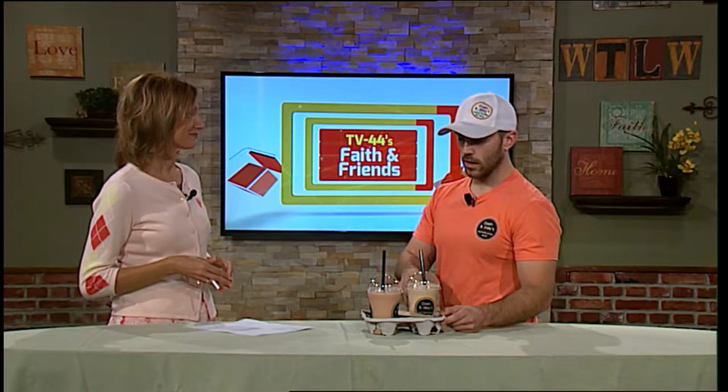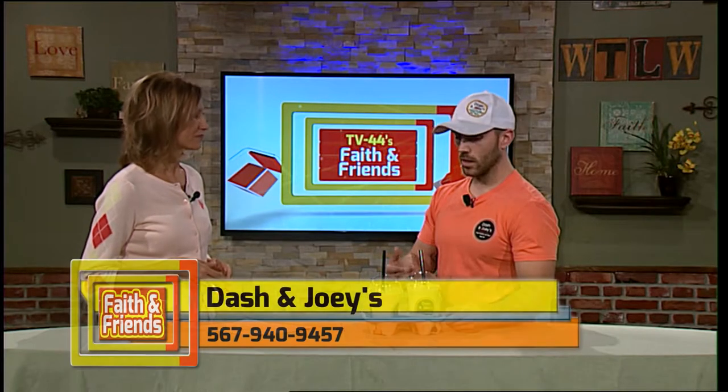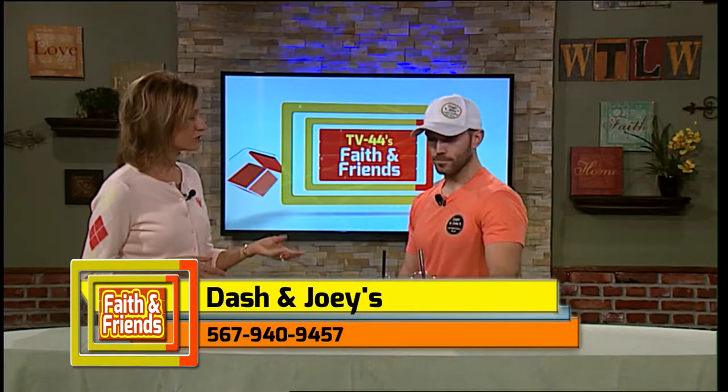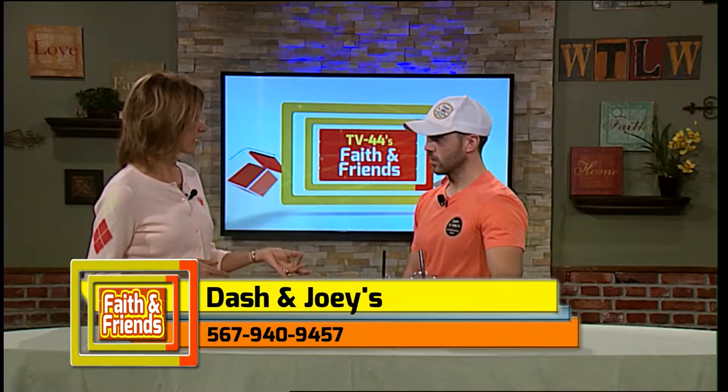I also brought one of my favorites, the Rocky. It has banana and protein in it, and a milk base. We also have almond milk for the dairy-free. So you have vegan options, gluten-free options, and dairy-free options.